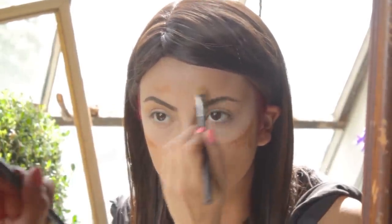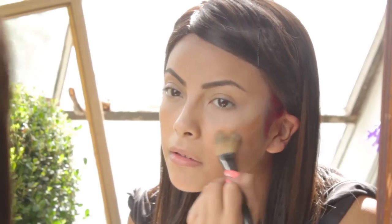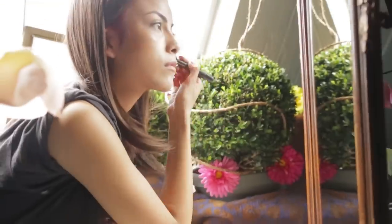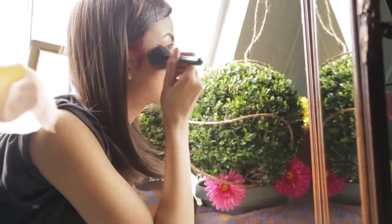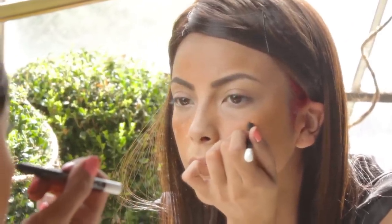Apply to the cheekbones, lightly around the brow area, the forehead, and a little on the nose. White eyeliner was used to create the fawn-like spots.